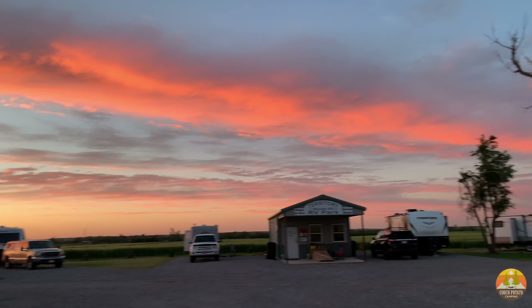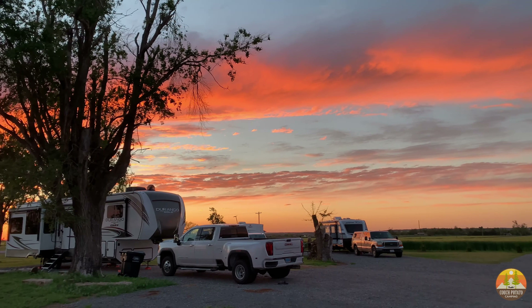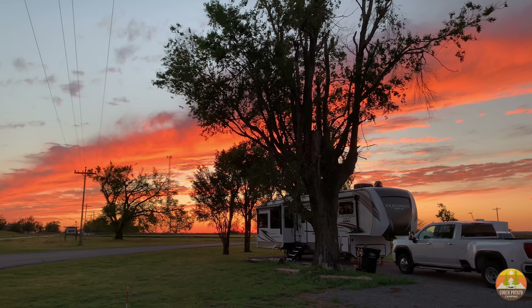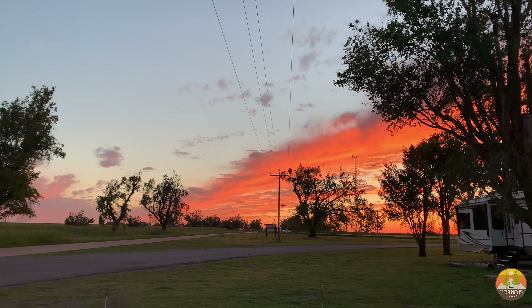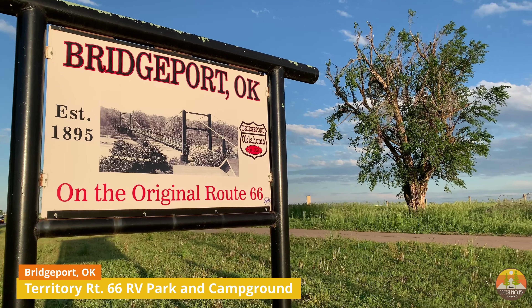Hey everybody, welcome to Couch Potato Camping. Today we are going to be sharing two great RV campgrounds to enjoy along Route 66 — these are two that we stayed at while traveling along I-40. And this sunset, by the way, is completely unfiltered; this is what we found at Territory 66 in Bridgeport, Oklahoma.